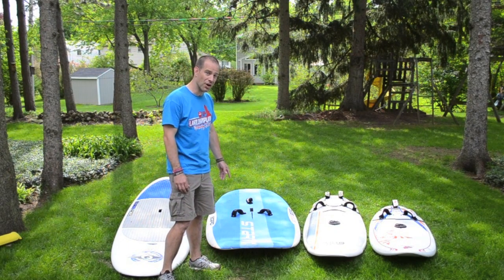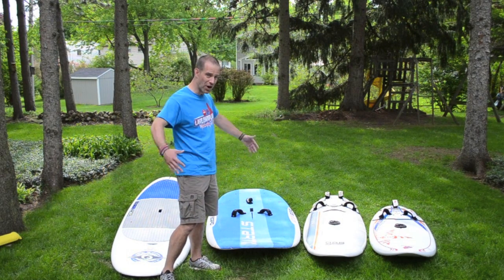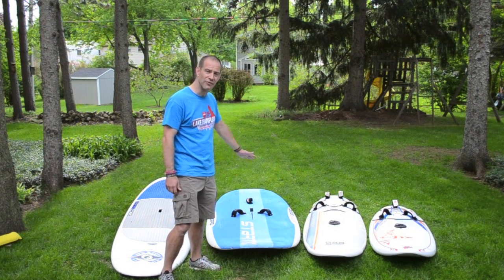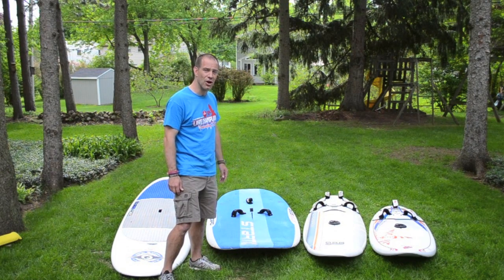Immediately right behind me is a Starboard Start. This is the way learning boards have gone over the past decade. This board is very wide and fairly short, right around eight and a half feet. It has a lot of buoyancy in its volume and a soft deck to help cushion you when you learn how to windsurf and if you fall down. It has options for foot straps and it's great for learning, from young kids to adults.